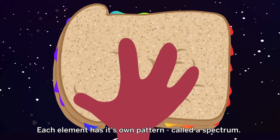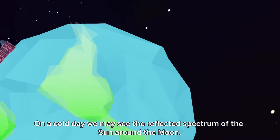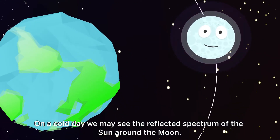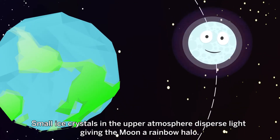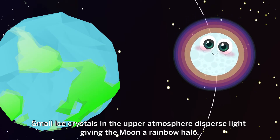Each element has its own pattern called a spectrum. On a cold day, we may see the reflected spectrum of the Sun around the Moon. Small ice crystals in the upper atmosphere disperse light, giving the Moon a rainbow halo.